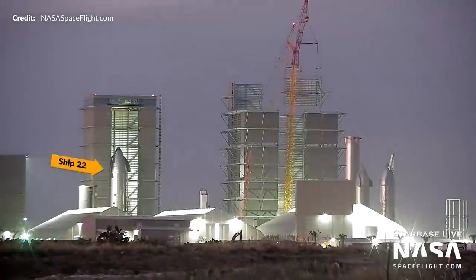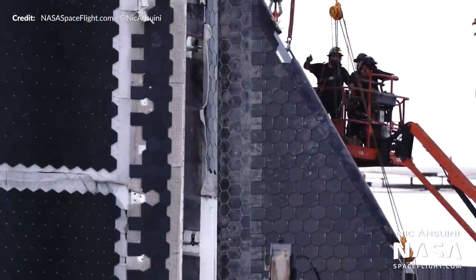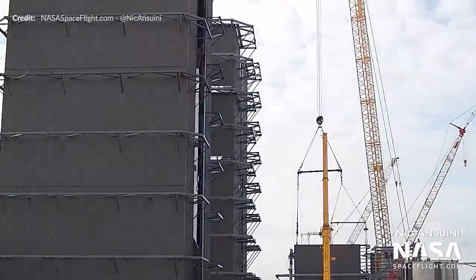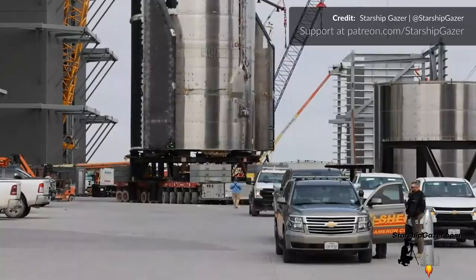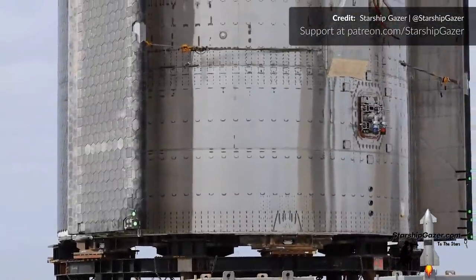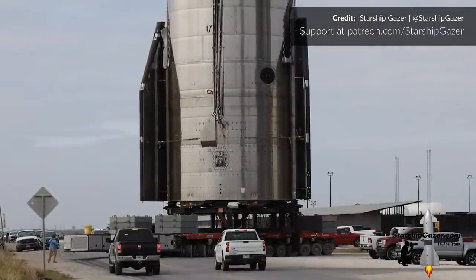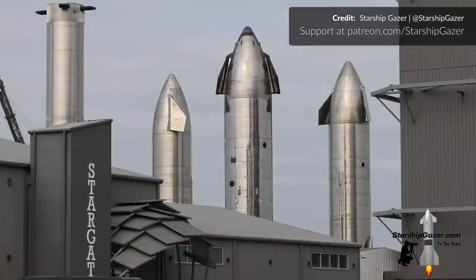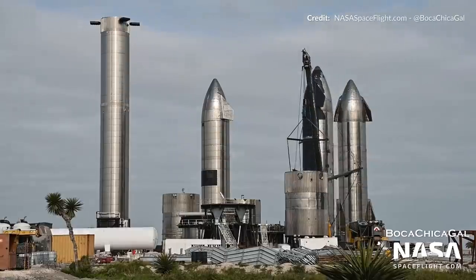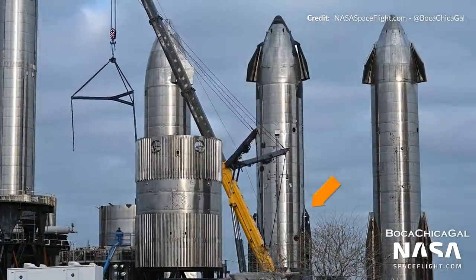Last week, Ship 22 was fully stacked in the high bay. Since then it was moved outside and had one of its aft flaps installed before being rolled back into the high bay. Later it left again to allow workers to install the other flap. But then Ship 22 unexpectedly entered Highway 4 and, as beautifully shared by Starship Gazer, was heading towards the rocket garden where other retired or unused vehicles reside. Ship 22 arrived at the display stand area at the Sanchez site, now parked between SN16 and SN15, where SpaceX installed the aero covers on the aft flaps.